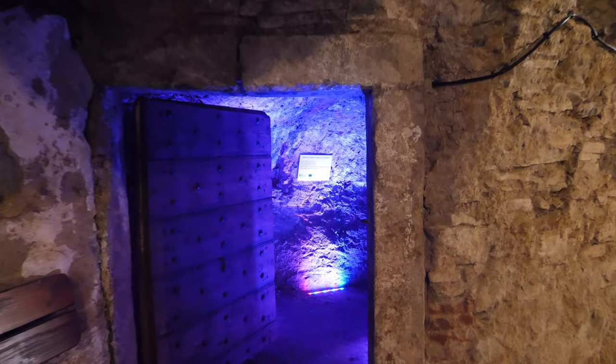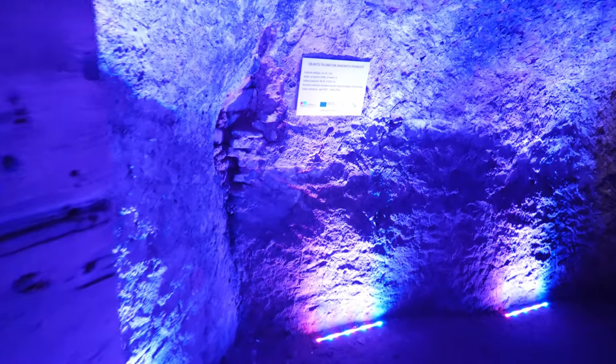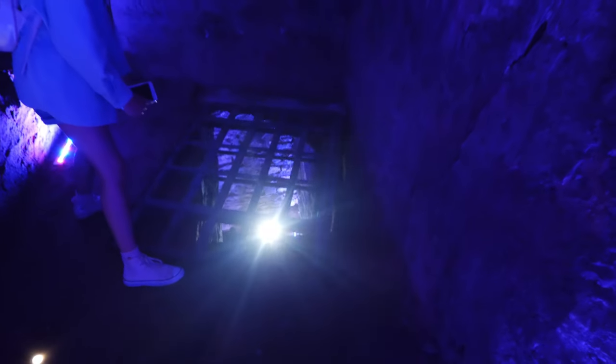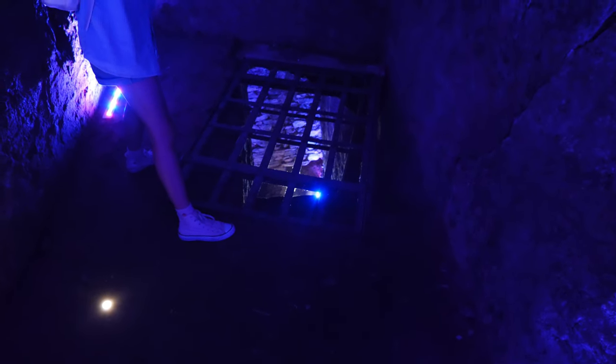Here we have the secret chamber with colorful lights. Is it closed? I don't know. What is that? Do you want to go down there? Oh no, it's closed. Let's go down there — okay, it's closed. You can't open it.